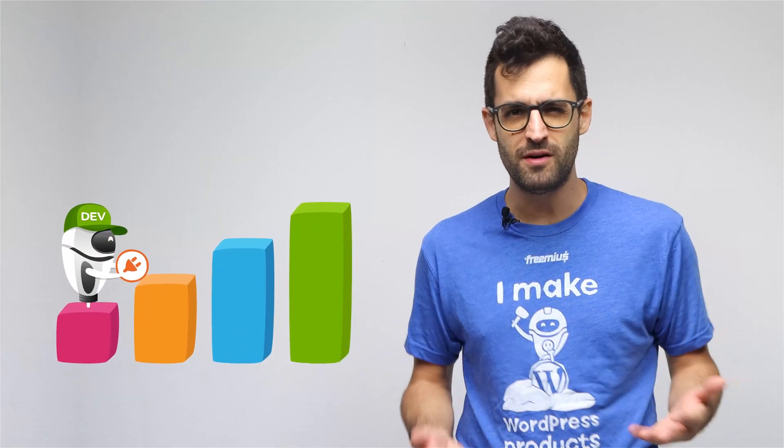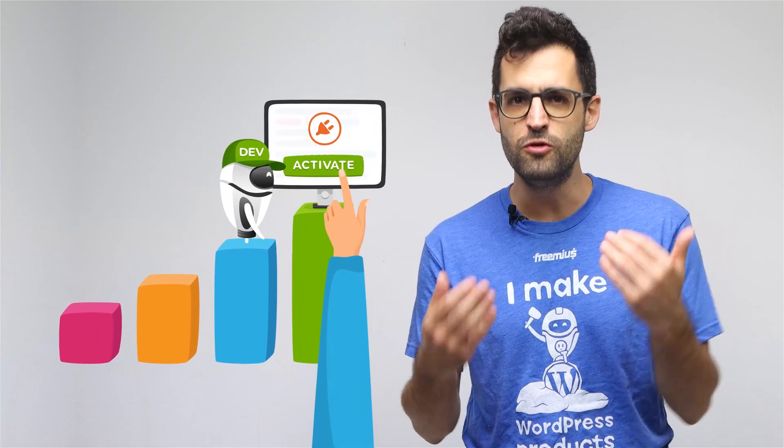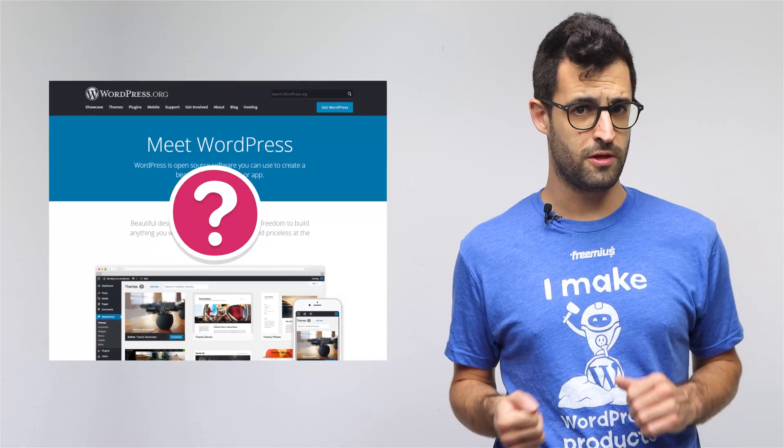We all know that creating a WordPress product is just the first step in a very long journey, and the top priority is getting users to start using it. At this point, many developers might wonder: is the WordPress.org repository really worth the hassle?